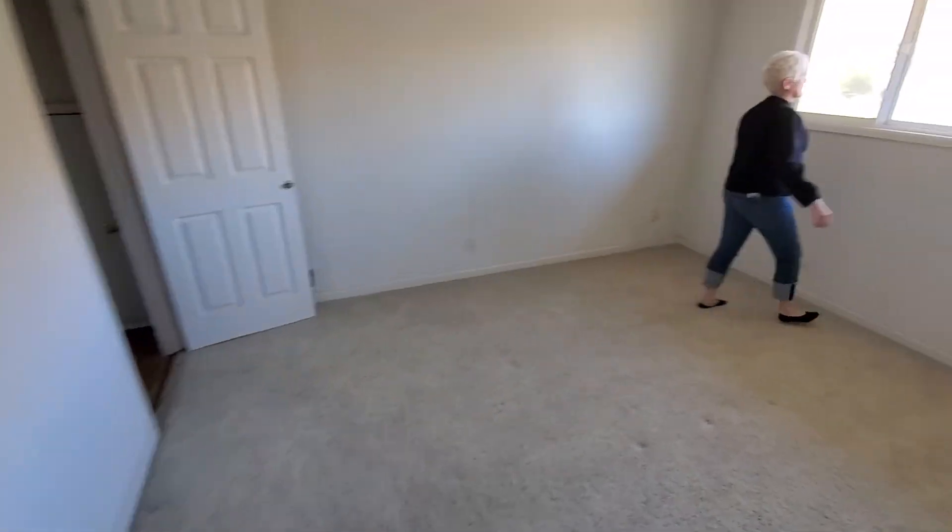And here we are — this is the bigger bedroom, you know what I was telling you about. That is so pretty.